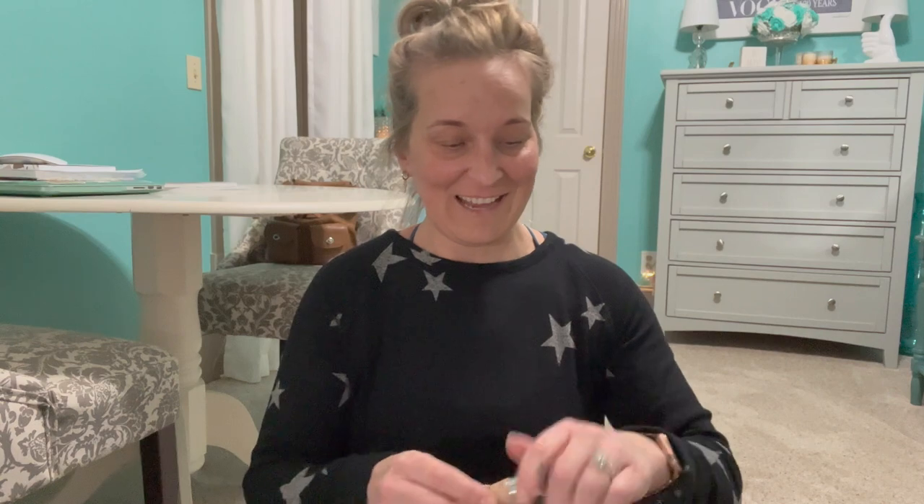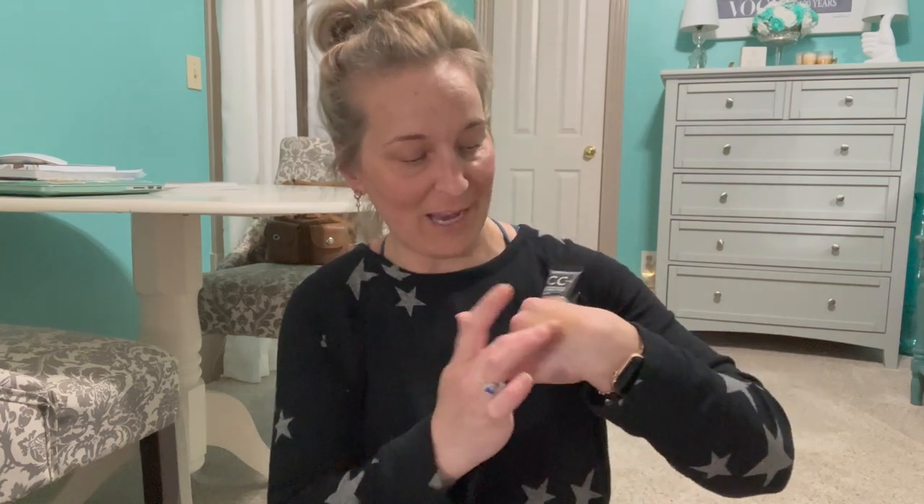Then we have the Dermablend CC Cream Continuous Correction Cream in shade 37N Medium. This is a very, very full coverage foundation — if you want to cover tattoos and stuff like that, it's really full coverage. I put just a dab on my hand and it's covering up all of my veins. It says CC Cream on it but it is very full coverage. The actual Dermablend foundation is even more pigmented. I do like this one and recommend it, though it is a little bit drying.